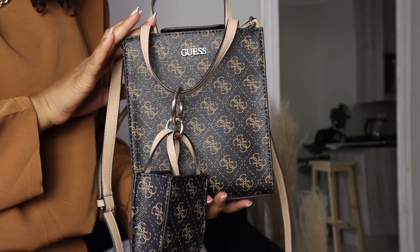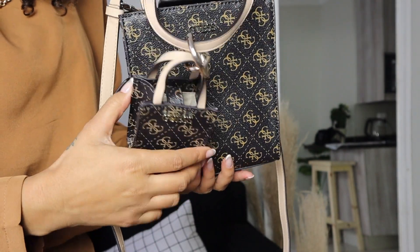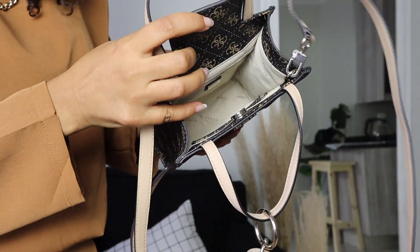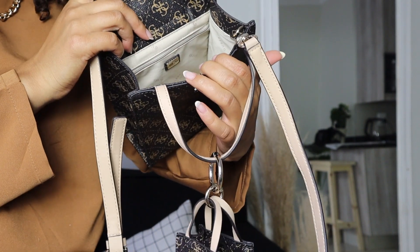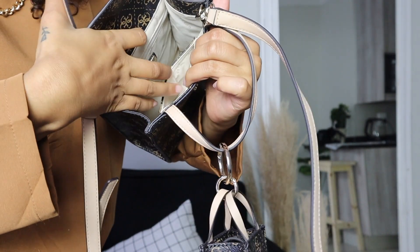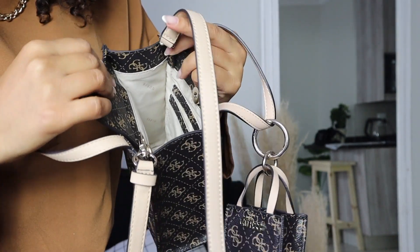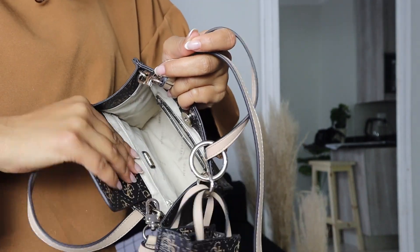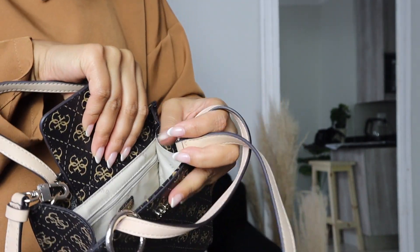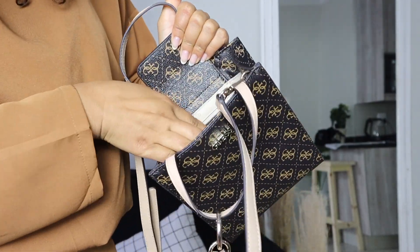Look at this up close — it does come with another smaller bag. Opening the main bag up, on the inside you can see it is lined with the Guess print in a fabric material. It has two interior pockets where you can slip cards in, and it also has a zip pocket on the other side where you can store more things.